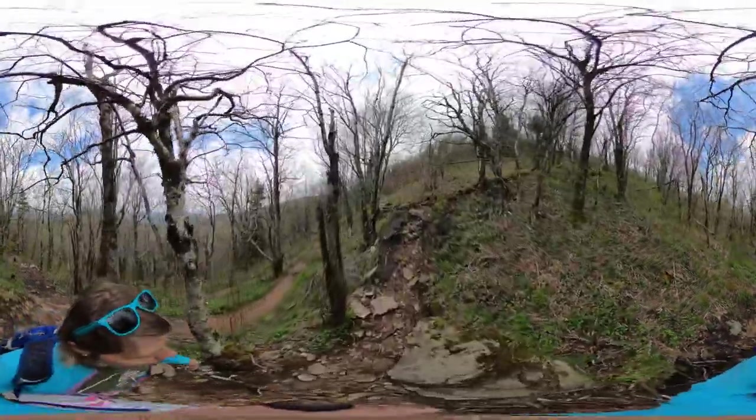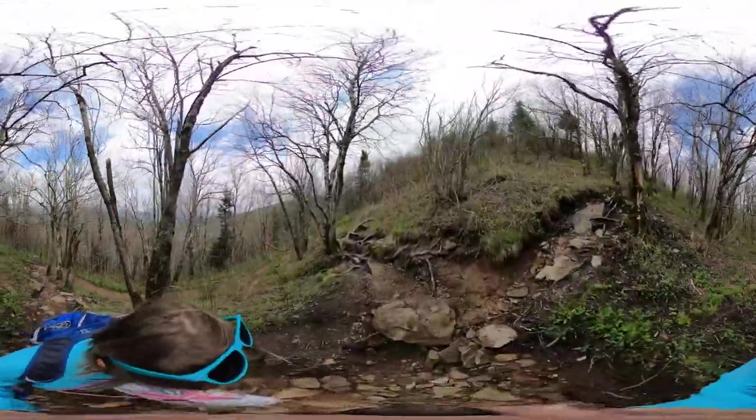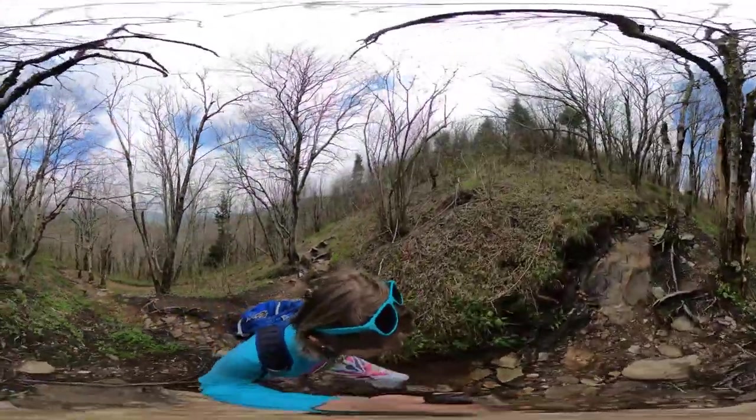There are a couple of ways to reach the top here. The first is to park along Black Balsam Road and start at the Art Loeb Trail, or drive to the end of the parking lot and take the spur trail up to the top, which is what I'm doing here.